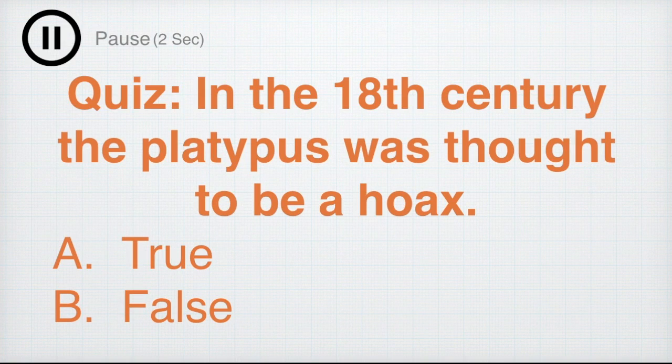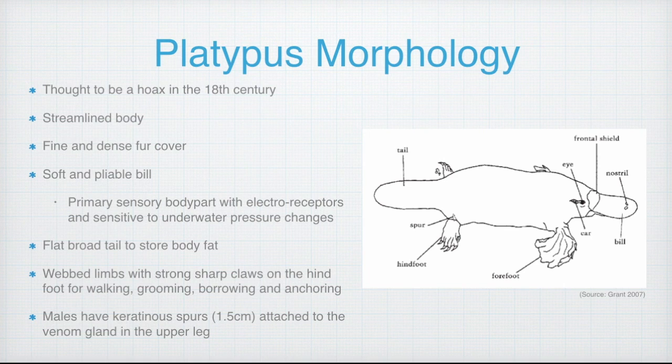Quick quiz — true or false: in the 18th century, the platypus was thought to be a hoax? The answer is true. Back in the 18th century, when the first platypus specimen reached Britain, it was actually thought to be a hoax.